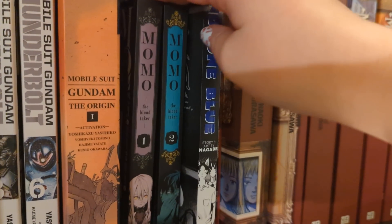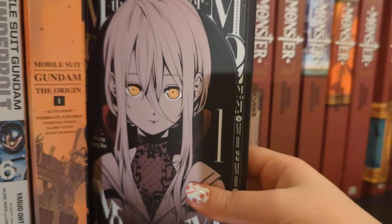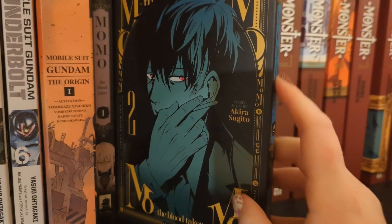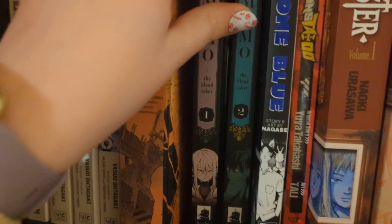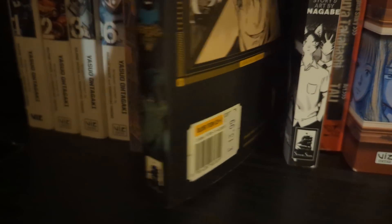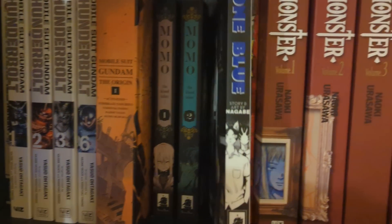Next we have Momo volumes one and two, which I think is up to date. I haven't started reading these yet - the covers look absolutely gorgeous, especially this blue, such a wonderful shade. Look at the price difference between volume one and volume two though - they were only bought a couple of months apart. Isn't that upsetting?